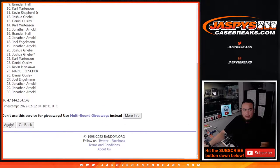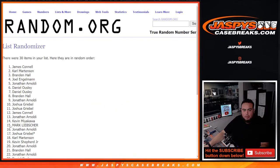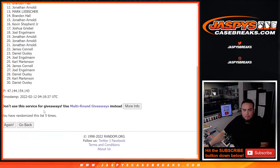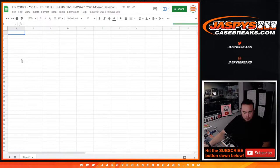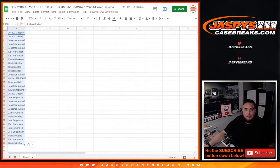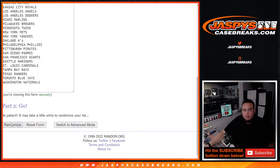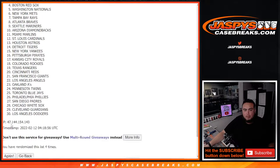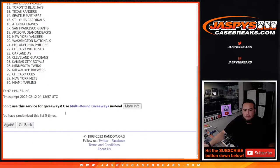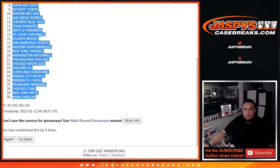Counting through 5 randomizations: 1, 2, 3, 4, 5. Joshua down to Daniel. Then 5 more: 1, 2, 3, 4, 5. Pirates down to the Miami Marlins.